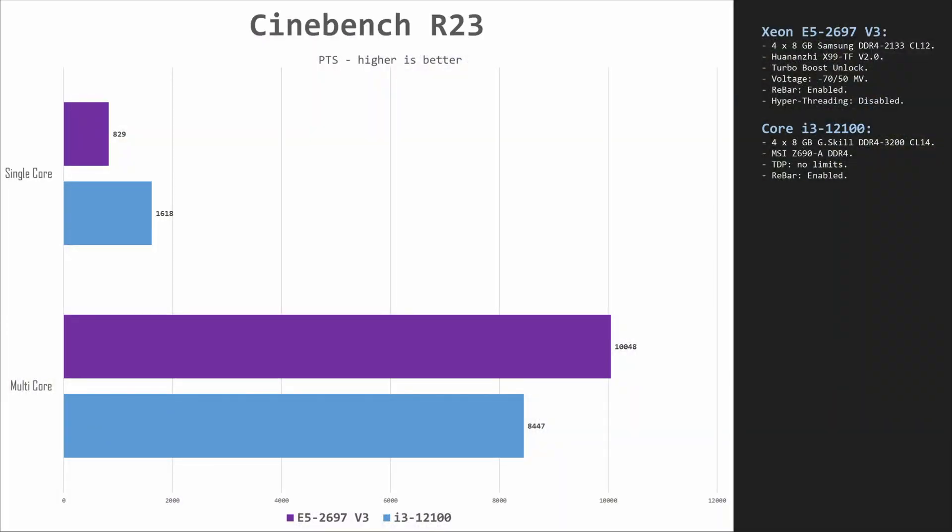Let's take a quick look at Cinebench R23 performance to understand the raw capability of these two CPUs. In single-core mode, we have 830 points for the Xeon E5 and 1620 points for the Core i3 — single-core performance with the Core i3 is almost double that of the Xeon E5. In multi-core, Xeon E5 scores about 10,050 points and Core i3 scores about 8,450 points, despite the Xeon having 14 cores versus the i3's 4. Hyperthreading is disabled on the Xeon E5 since 14 physical cores make it unnecessary for gaming.